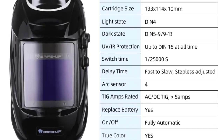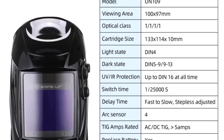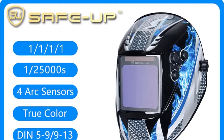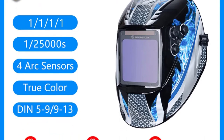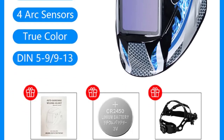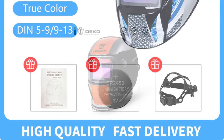One of the standout features of this helmet is its dual power supply system. It's powered by both solar cells and lithium batteries, which means you don't have to worry about running out of power in the middle of a job. The solar-powered functionality is eco-friendly and cost-effective in the long run. However, while the lithium batteries are rechargeable, it would have been even more convenient if a charger was included with the helmet.